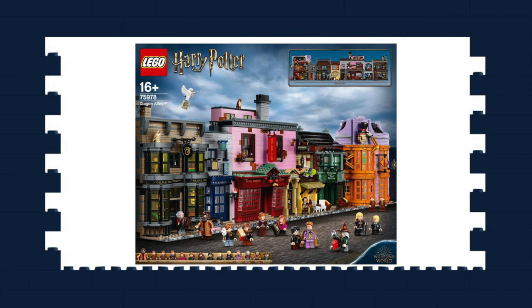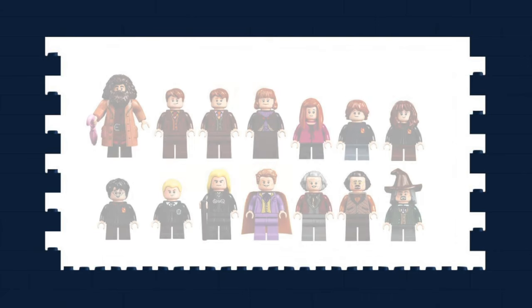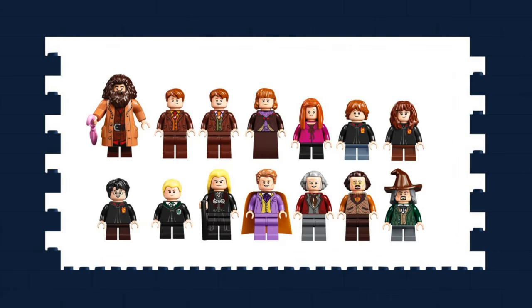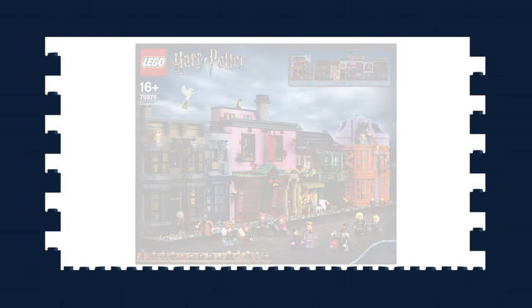Diagon Alley got officially revealed this week. The set has a whopping 5,544 pieces forming seven different shops from the film in four modular buildings. It will cost you a cool £370 at retail, but is a must-have for any LEGO Harry Potter collector, with 14 minifigures, four of which are exclusive. I'm not a Harry Potter fan, so no worries for me, but it is impressive and I can see why so many people are loving it already.